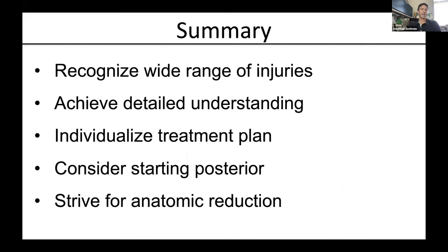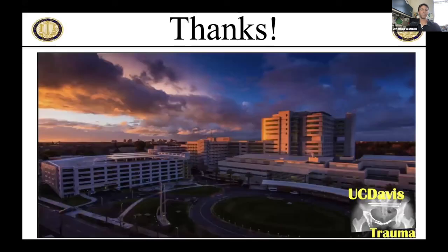To summarize: we've seen a wide range of combined injuries. The key is to really understand each injury as a separate entity, then conceptualize an individual treatment plan for that patient. Always consider posteriorly first, because if that injury is not anatomically reduced, you're potentially going to have a summation of malreductions. We're always striving for an anatomic reduction, with the acetabular fracture taking precedence — but start with the injury you can make perfect. Thank you.